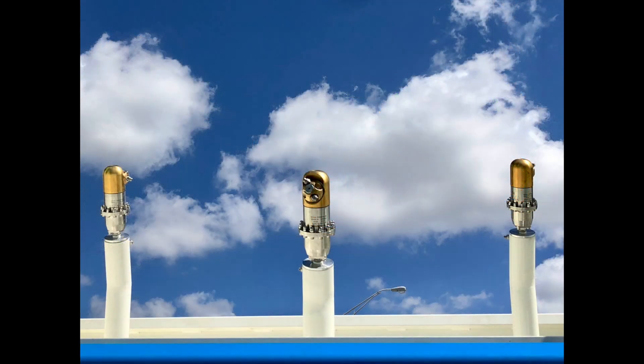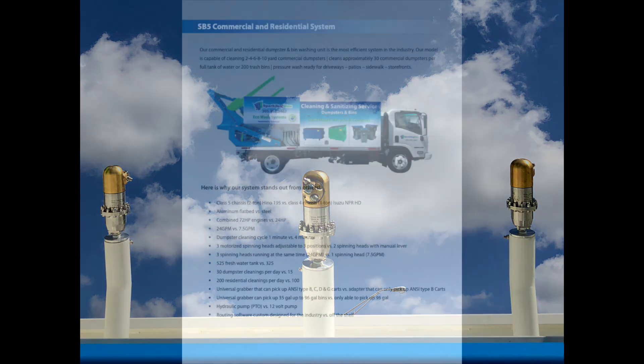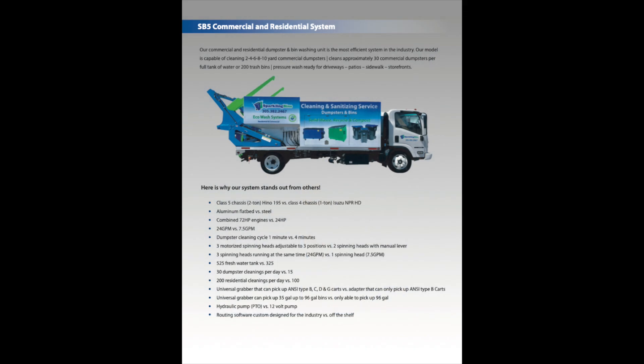Sparkling Bins has been manufacturing these systems for nine years. We have an active Facebook page with 175 of our clients that participate. We get a lot of feedback from our clients in terms of what's working, what's not working. Every time we make modifications to our system, we get feedback from our clients. So take a look at the differences between Sparkling Bins and the others out there that are actually manufacturing a dumpster cleaning truck.